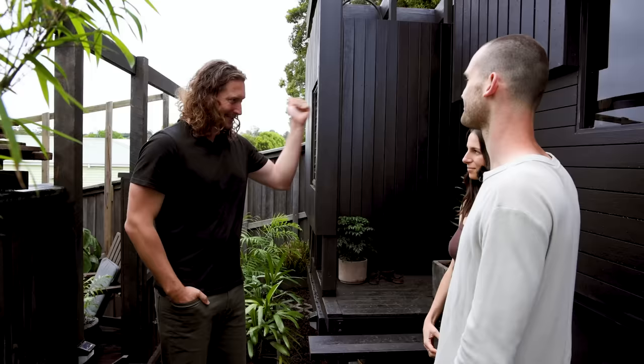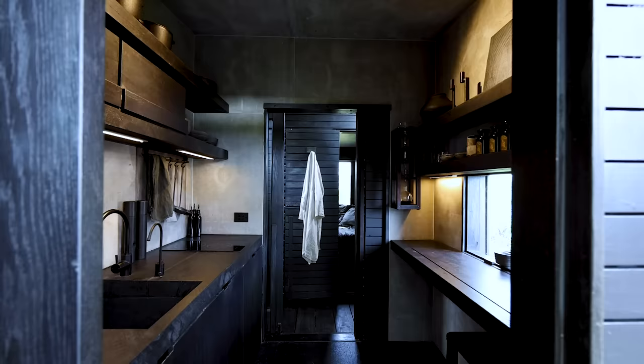Well, already from the outside I can see that this home is something very special and I cannot wait to see what you've done on the inside. Can we take a look? Absolutely.